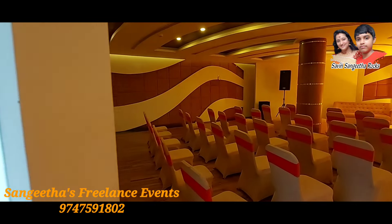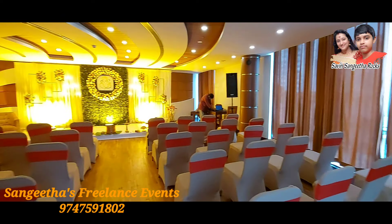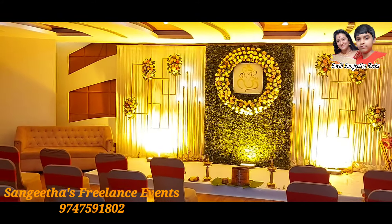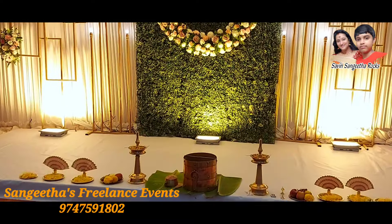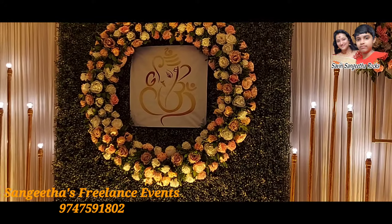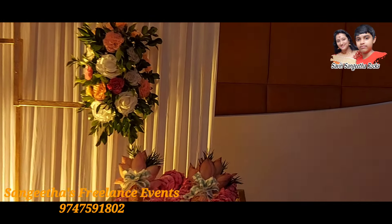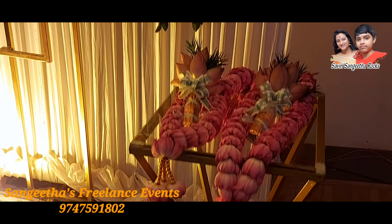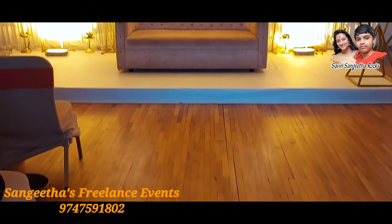We are going to set the stage for the wedding. We have a few lighting arrangements.